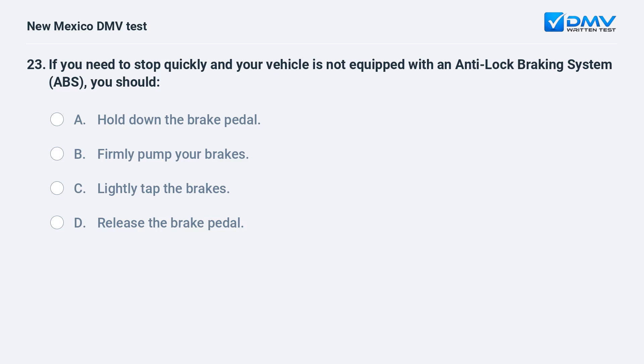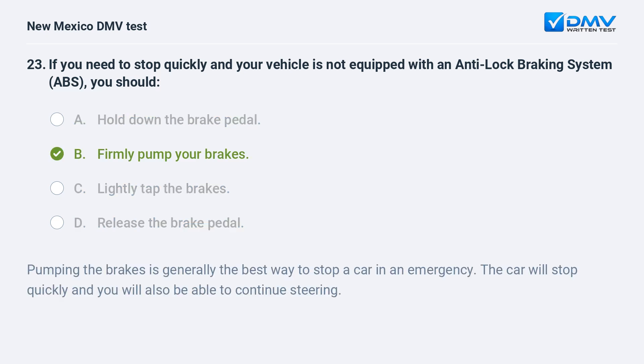If you need to stop quickly and your vehicle is not equipped with an anti-lock braking system, you should: a) hold down the brake pedal; b) firmly pump your brakes; c) lightly tap the brakes; d) release the brake pedal. The correct answer is b) firmly pump your brakes. Pumping the brakes is generally the best way to stop a car in an emergency. The car will stop quickly and you will also be able to continue steering.